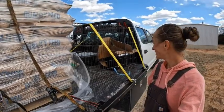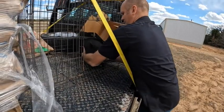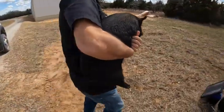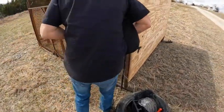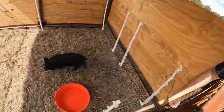We got our cute little pig. Oh, he's so little. He's 11 weeks old. We've got to turn the fence on so he can start learning.